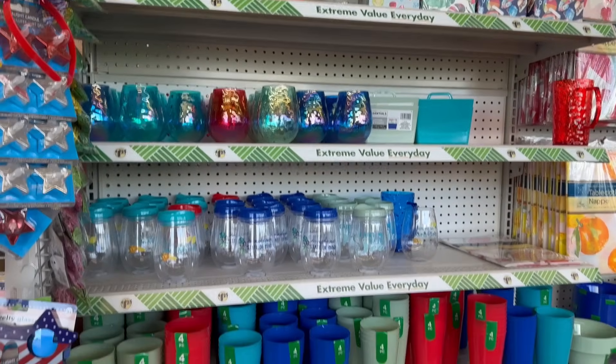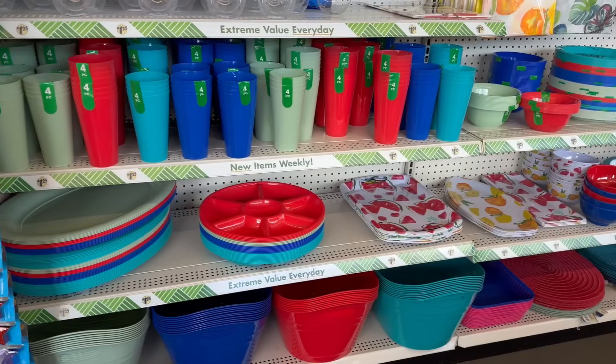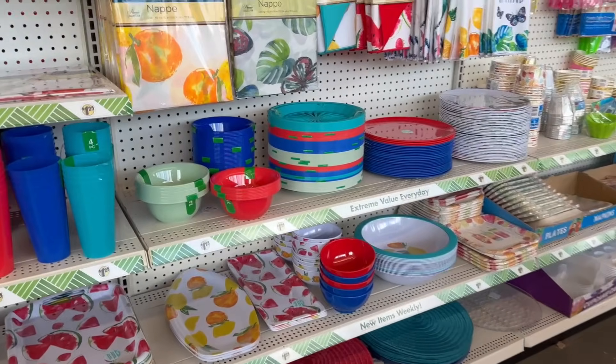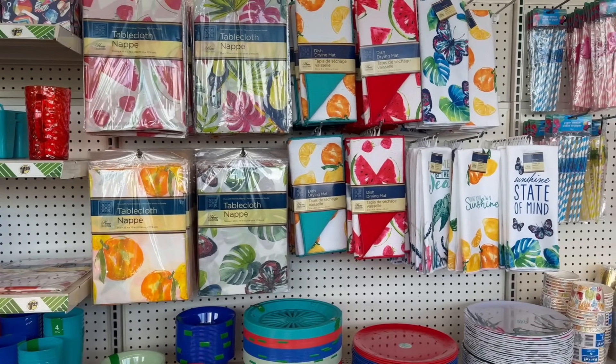Coming over here in the summer area, you got a lot of entertaining pieces still out there — a lot of the tablecloths. These are the plastic throwaway ones.